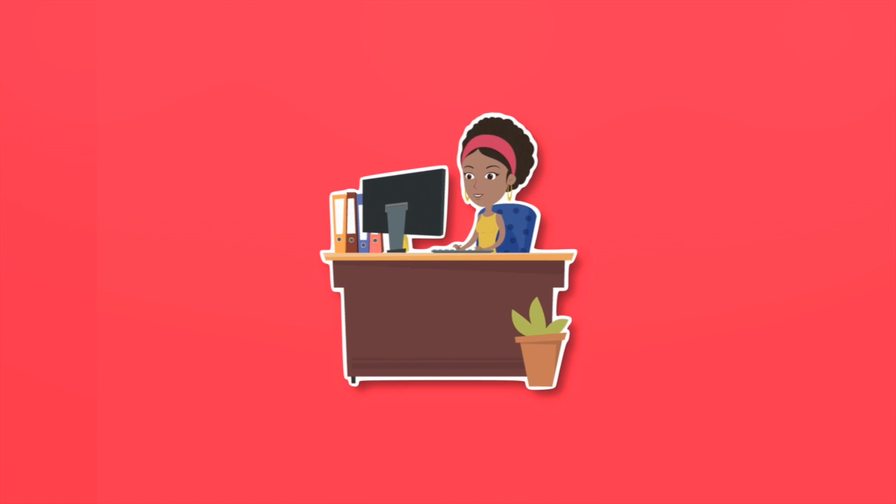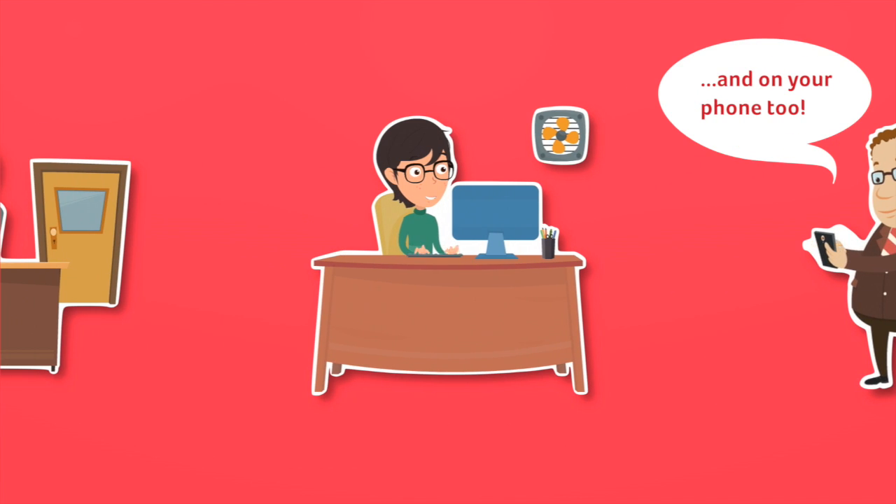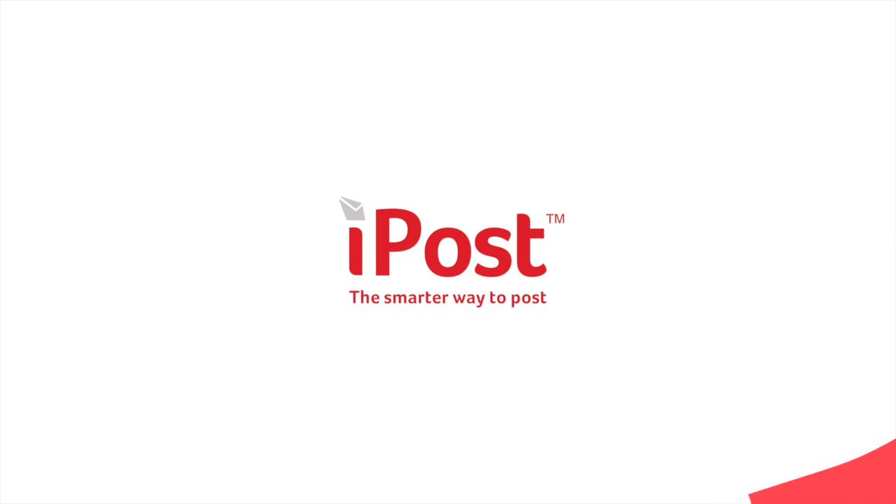iPost can be used by multiple users at the same time and across multiple locations, so you can make even further savings. That's iPost, the smarter way to post.